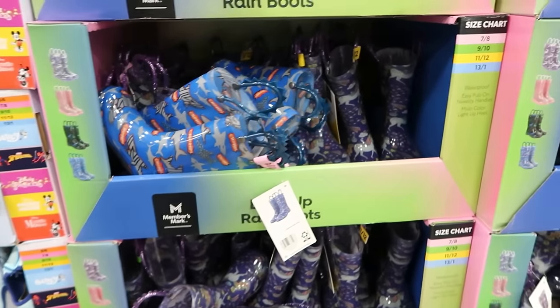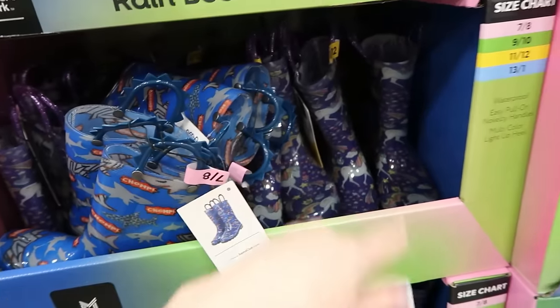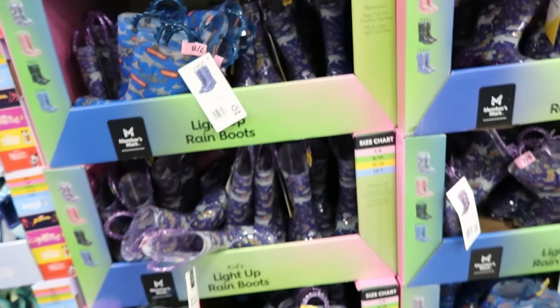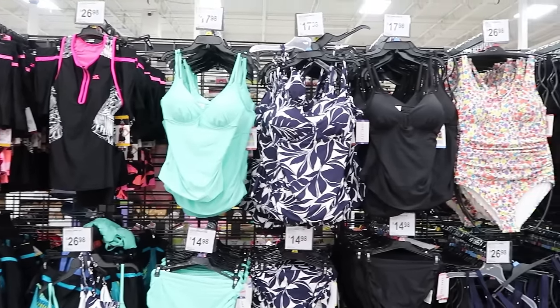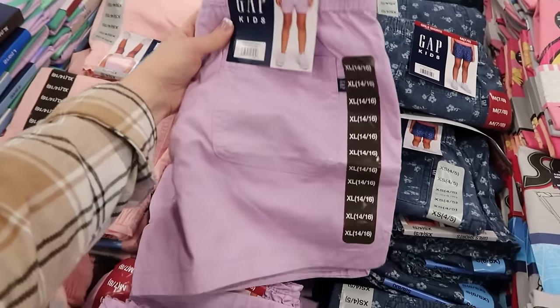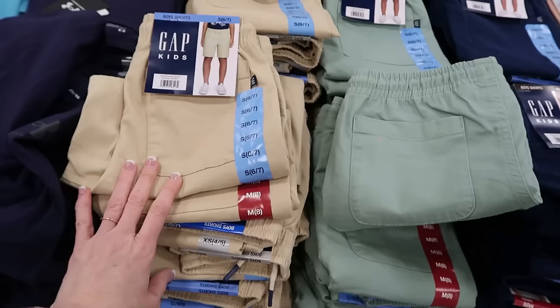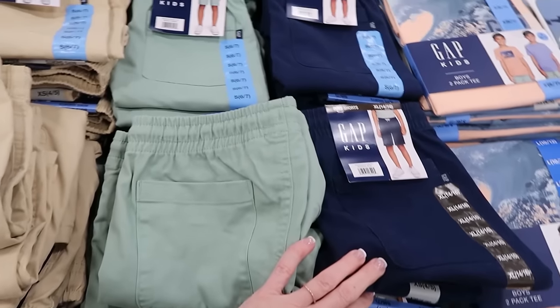Oh cute, look at the rain boots! Stop it right now. We have sharks, unicorns, dinosaurs. Oh my gosh — they have Gap Kids shorts. Oh, they're so cute. They have them in khaki and green and blue for the boys.